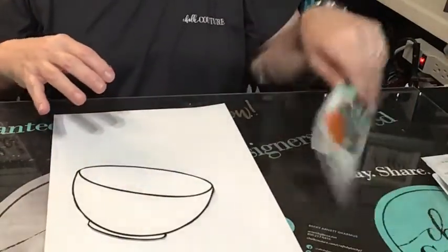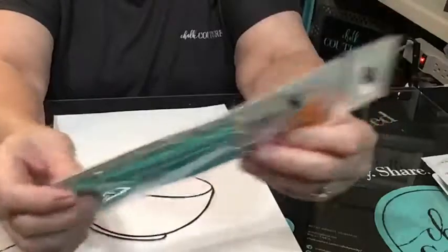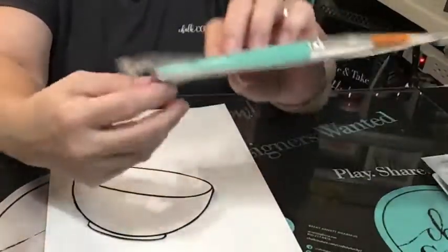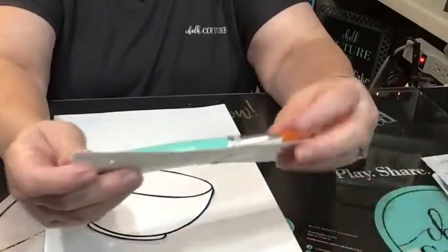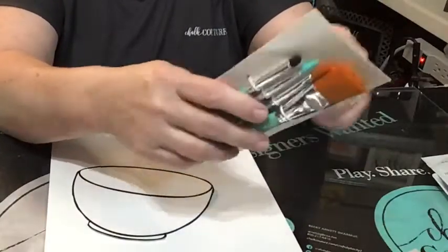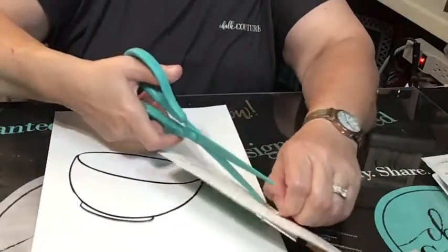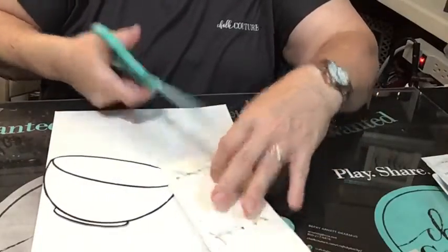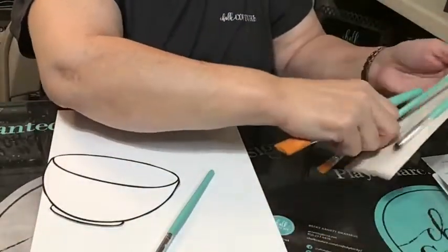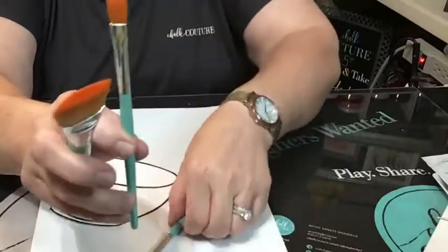We're going to paint it with our brand new artist tool set. This came out with our new catalog and this is the first time I have used them — obviously I'm opening up the package. Hello Ms. Lynn and Ms. Patty, thanks for stopping by. Let's get this artist tool set open and we're going to do some painting. We're going to start off painting our bowl. So we've got all these different size paintbrushes.